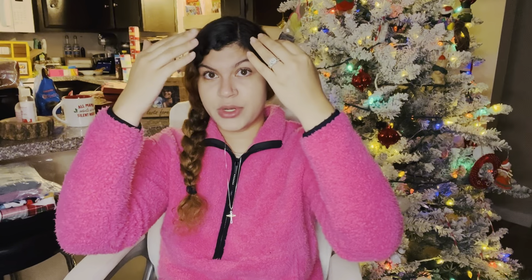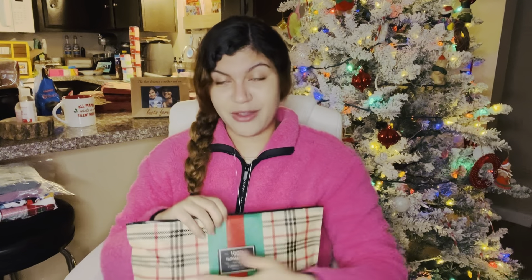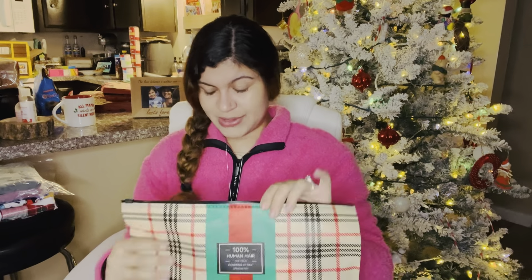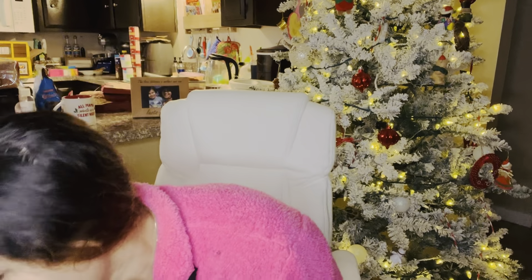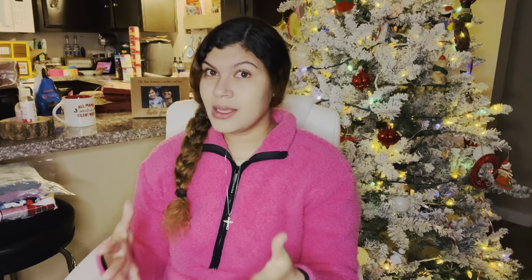These wig units are not cheap — it was like 80-something dollars, and it was on sale for Christmas. It did come with its own wig cap and one of those straps where after you glue on your unit you can put the velcro strap over it to help the glue adhere. Anyway, I just like to switch it up every now and then, so I thought that was very sweet of him to get me that.